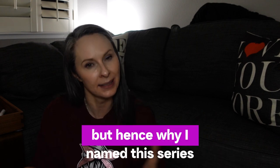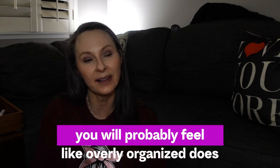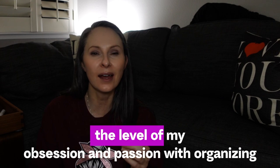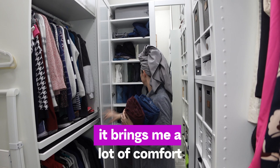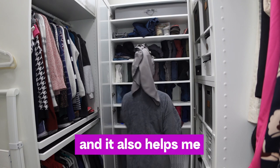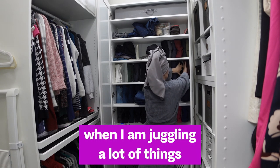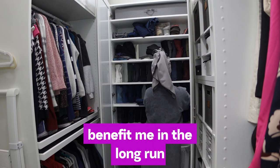I recognize this organizing system is very extra, which is why I named this series the Overly Organized Series. Honestly, by the end of this month you'll probably feel that 'overly organized' doesn't adequately describe my obsession. But it brings me a lot of comfort and satisfaction, and it helps with time management — on occasions when I'm running late, these little steps benefit me in the long run.